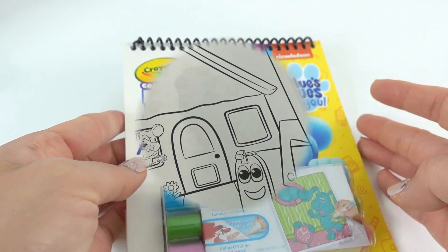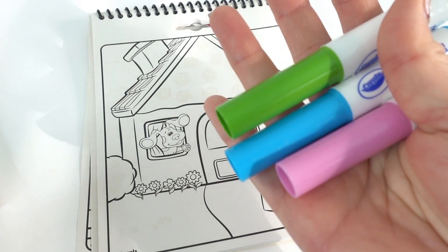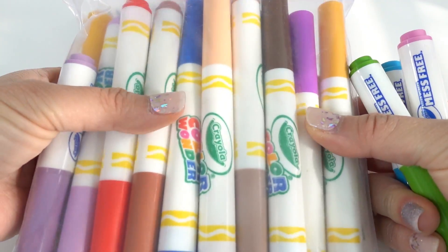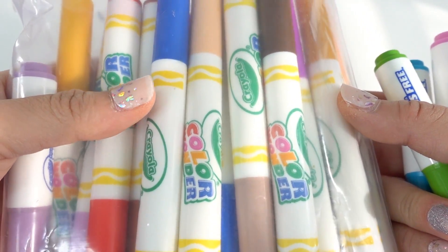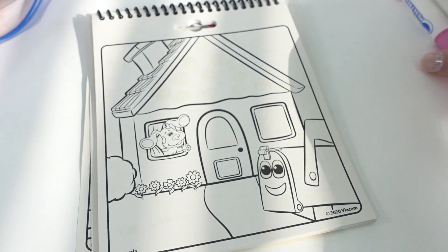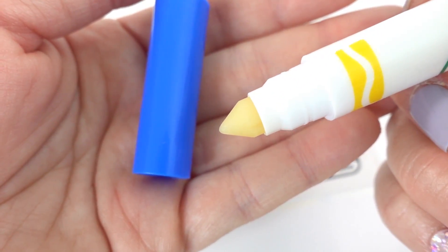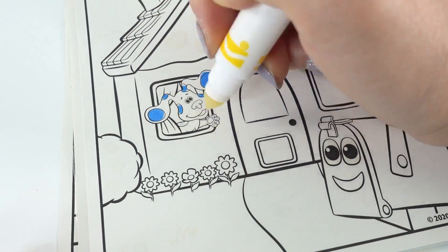Look at this — here's the whole game. Do you see everybody? There's Blue and Magenta and everyone's at the beach. Let's get coloring! Let's start with this page. Here are the three markers that came in the set, and for additional colors I do have more markers. As you can see, this marker starts out clear, and once we start coloring you can see the colors come out.